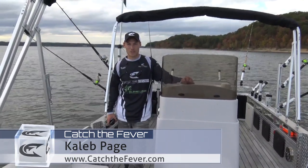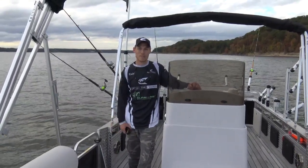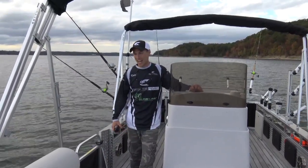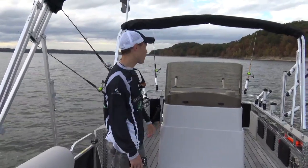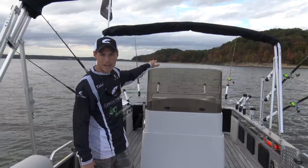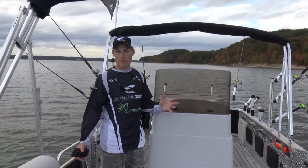Hey guys, Caleb here with Catch the Fever Outdoors and we're out here today on beautiful Kerr Lake, also known as Bugs Island here in Virginia. We're doing a little bit of trolling right now with our planer boards and doing some back bouncing for some big blues on the back there. And while we were waiting on the bite, we thought, hey, let's do a little walkthrough.